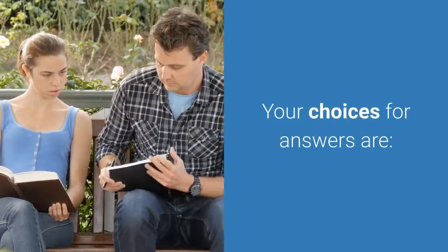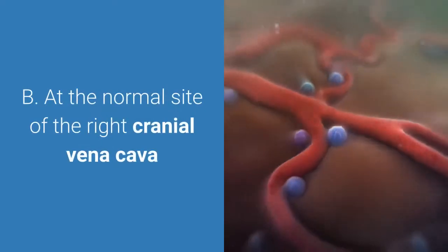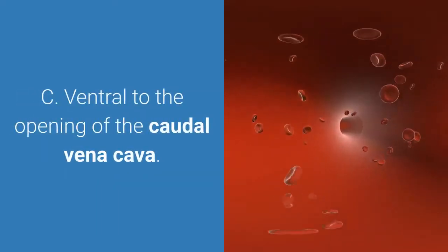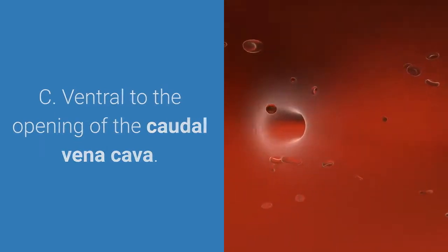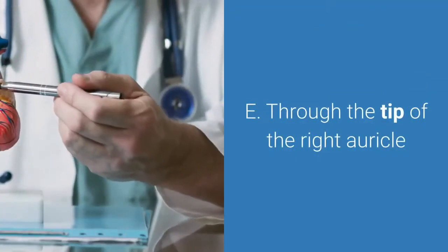Your choices for answers are: A. Through the left atrium. B. At the normal site of the right cranial vena cava. C. Ventral to the opening of the caudal vena cava. D. With the right azygos vein. E. Through the tip of the right auricle.